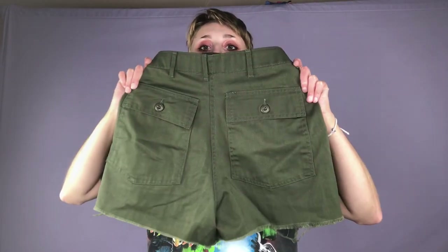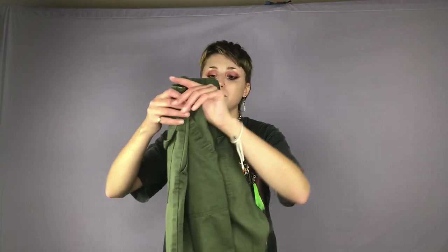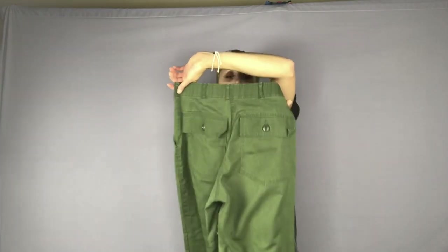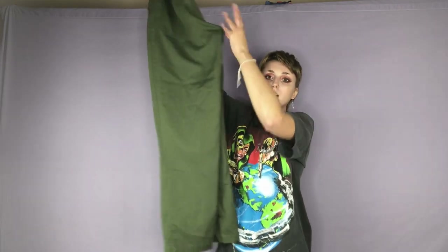Here is a pair of high-waisted army green shorts — super cute. I think these date back to the 70s. Here is a super cool kind of abstract sweater. Here is some green high-waisted pants — similar to the shorts I just showed you but full-length. This would be super cute for like a Kim Possible look.